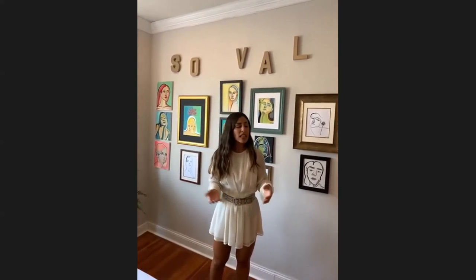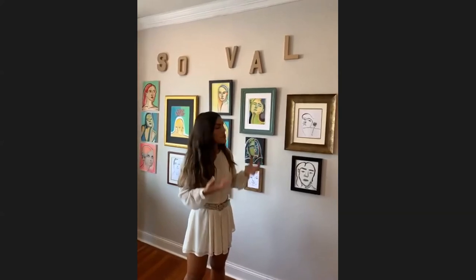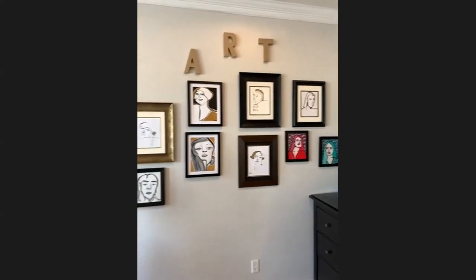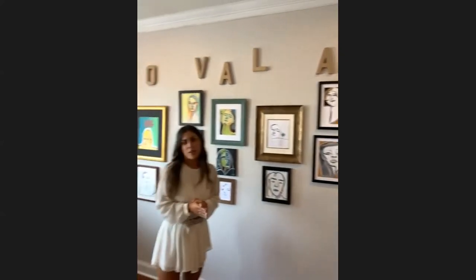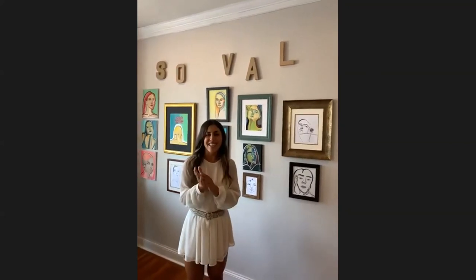All right guys, well thank you so much for tuning in. I really want to thank the Atlantic City Arts Foundation for this amazing opportunity. It has been so rewarding to see my art that was created during quarantine together, framed, and as a collection — truly one of the most rewarding experiences. So thank you to the Atlantic City Arts Foundation, to my mom for designing this beautiful wall, and to my camera woman Tiffany Connor. Signing off — thanks guys!